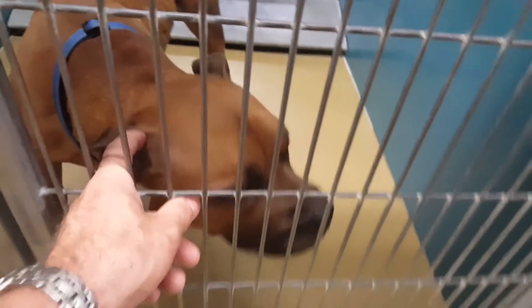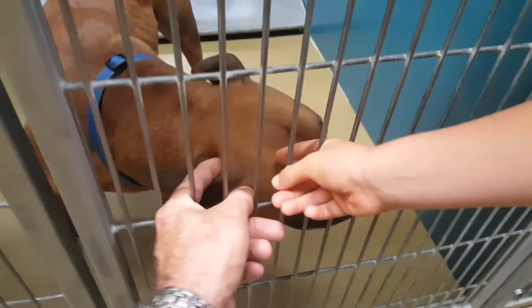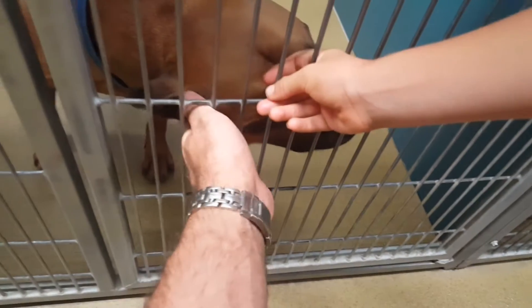He looks like Caden kind of, right? Yeah, he's good. He would be barking already. You can usually tell right away.